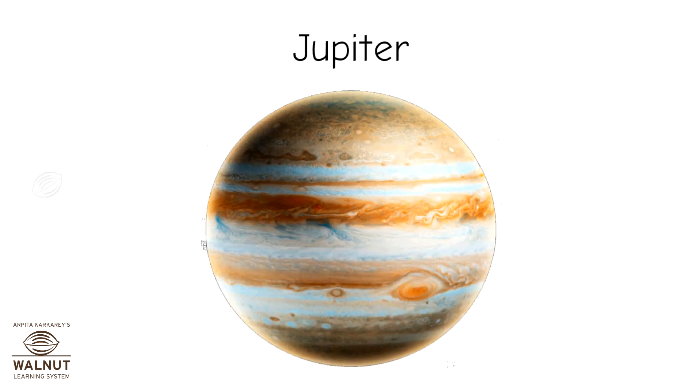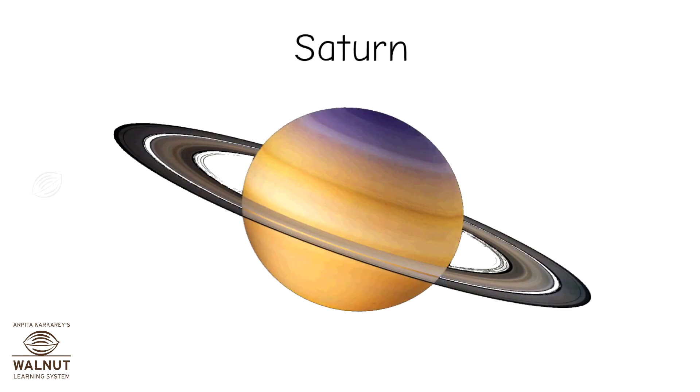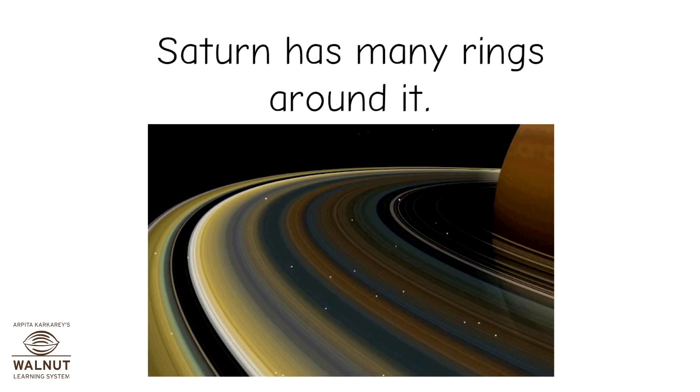Jupiter is the largest planet. Saturn has many rings around it.